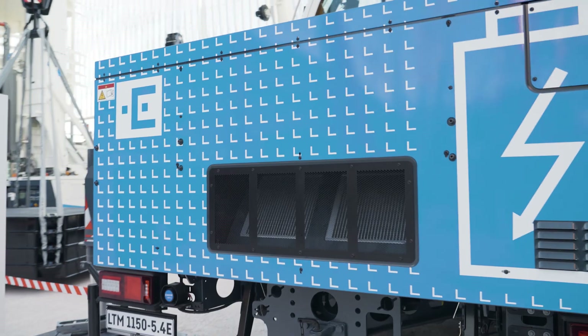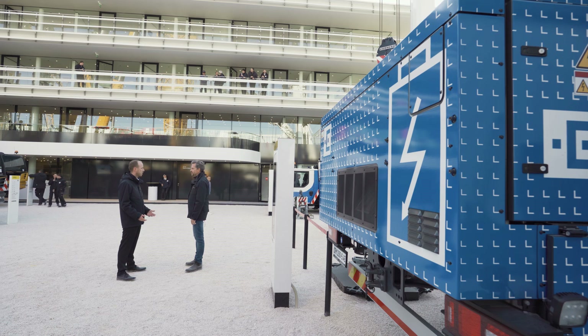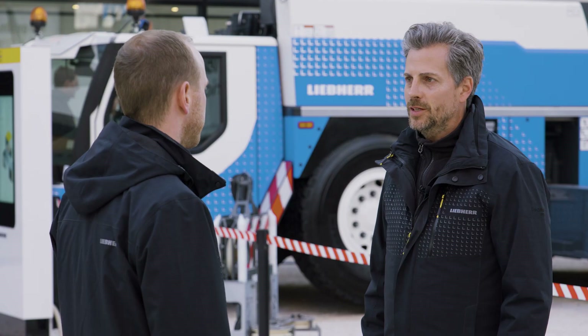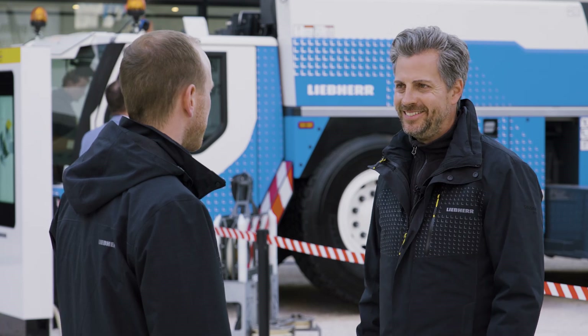It now has a battery pack. With this battery pack, it can work 24-7 when plugged in and even autonomously for up to four hours. It's brilliant, efficient and sustainable. Thanks for these insights.